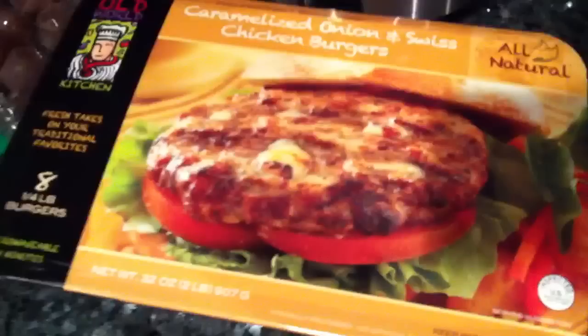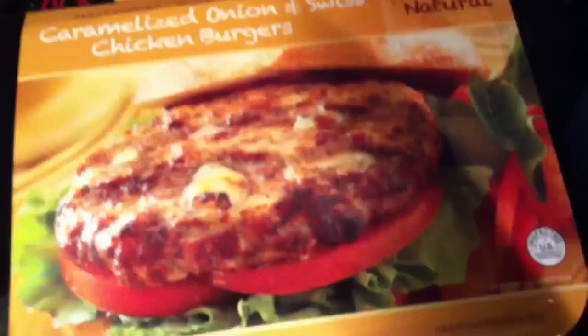I think I've shown these to you guys before, but it was back in Las Vegas. I showed these to my mom and they're only 3 points for the patty, and she really likes them so she's always asking about them. We got 2 boxes because she loves these. They're 3 points a patty and we usually put one on a sandwich thin, so it'll be like a 6-point sandwich.